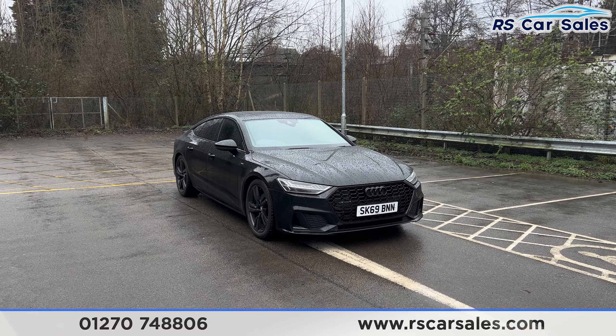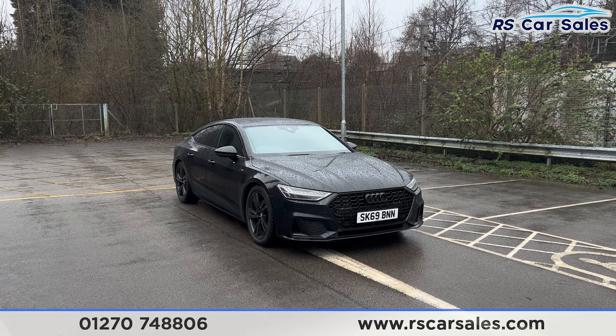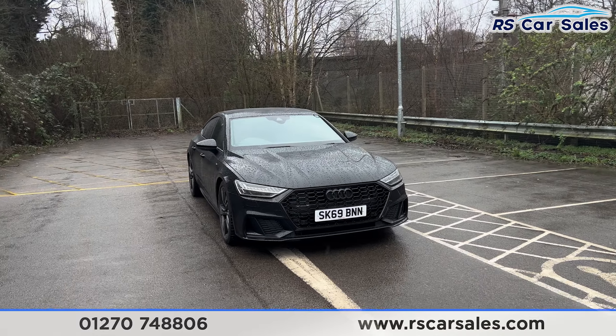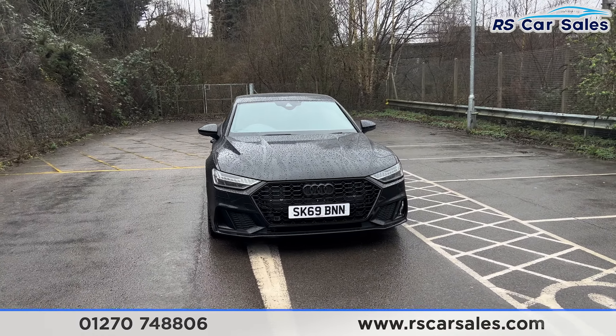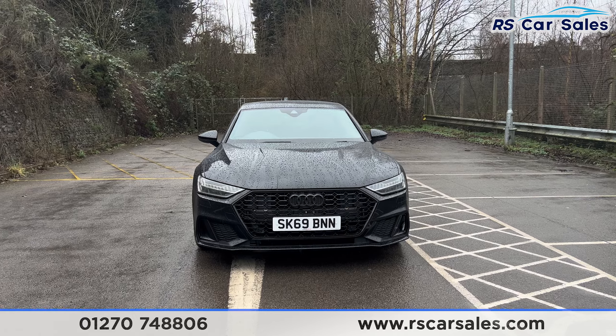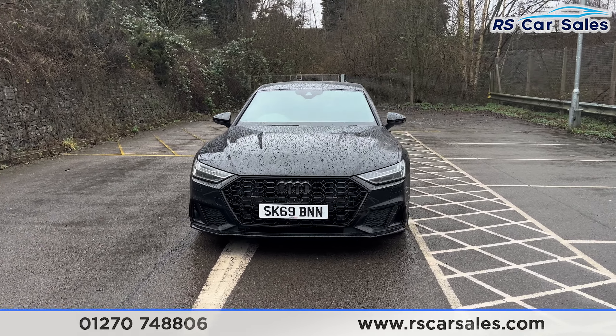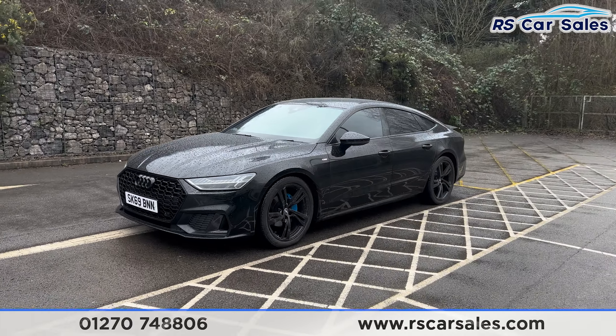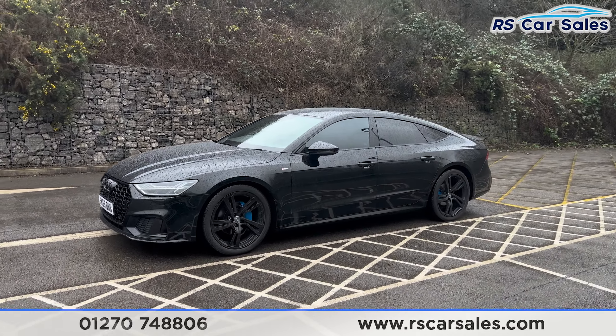Here we have a 69-plate Audi A7 TDI S Line. Our vehicle comes with the LED headlights and the honeycomb-style front grille with the black Audi badge in the center. We also have the Mythos Black exterior paintwork and the 20-inch black alloy wheels, all in excellent condition.